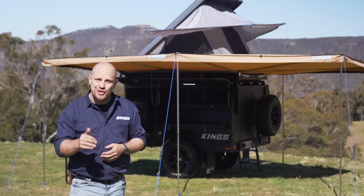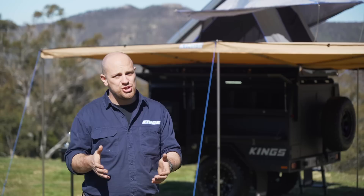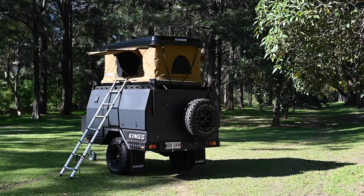The Adventure Kings MT1 camper trailer has been built for adventure. It's designed to take you and your whole camping crew to any part of Australia in style and luxury. This is a truly game-changing camper trailer because it's incredibly well-built and because of its amazing modular design that lets you set it up to suit your exact camping requirements. It'll even change and grow with you as your camping requirements change.